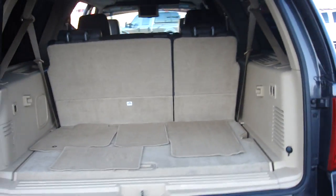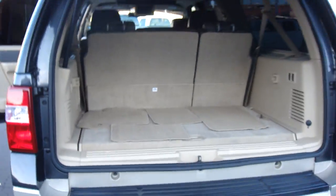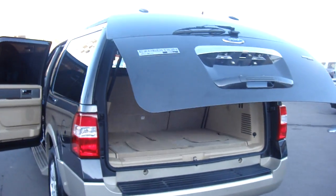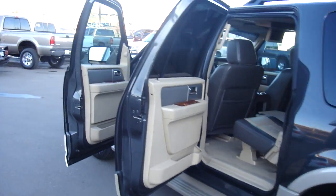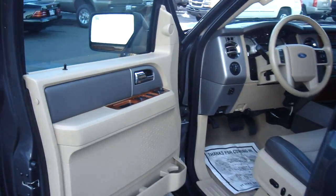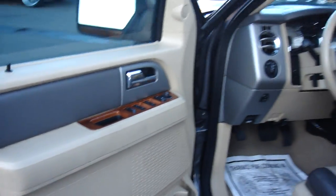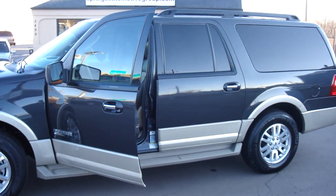This is the Eddie Bauer version. I have it priced at $21,777. You can reach any of my sales team at 719-634-6688. We do ship nationwide for free at that advertised price. Thanks for watching — the 07 Ford Expedition. Very nice. Hope you enjoyed this quick little video.